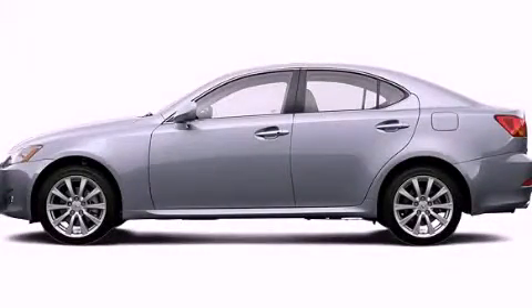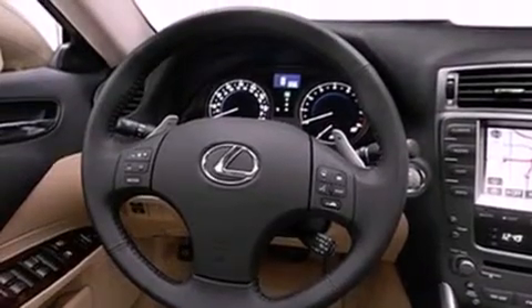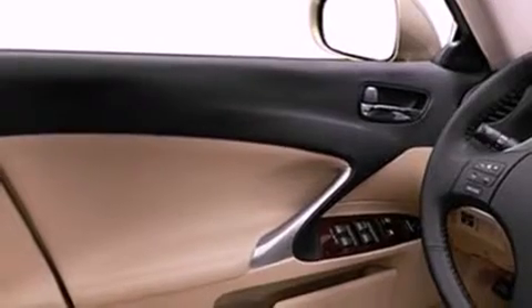This is a 2007 Lexus IS250, a great fit and finish. It has a 2.5 liter 6-cylinder engine, an automatic transmission, and all-wheel drive.